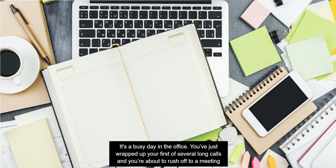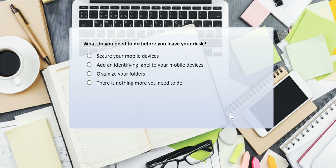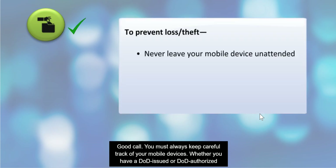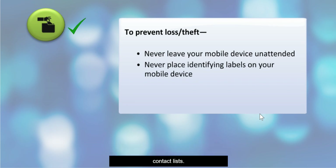It's a busy day in the office. You've just wrapped up your first of several long calls and you're about to rush off to a meeting when you glance down at your desk. You must always keep careful track of your mobile devices. Whether you have a DOD-issued or DOD-authorized device or your own personal device, you should never leave it unattended. You should also never place any identifying labels on your device — you do not want to advertise that it belongs to someone who may have access to sensitive materials or contact lists.